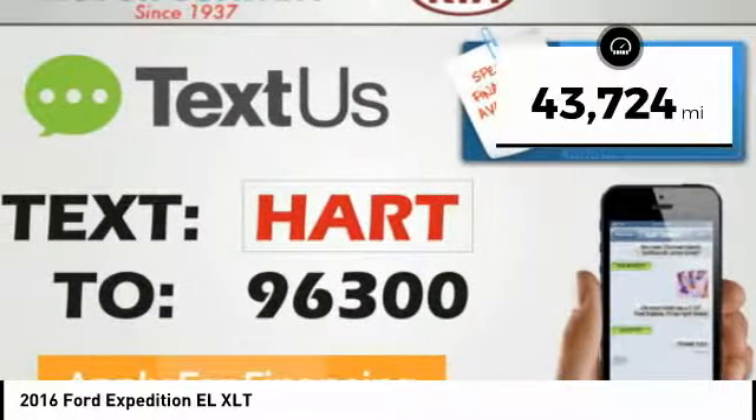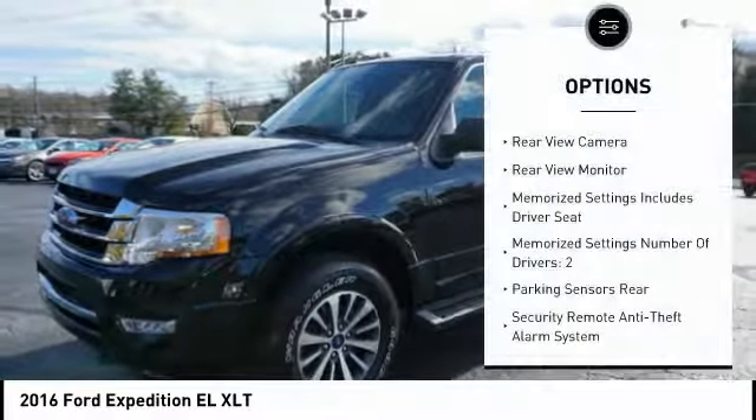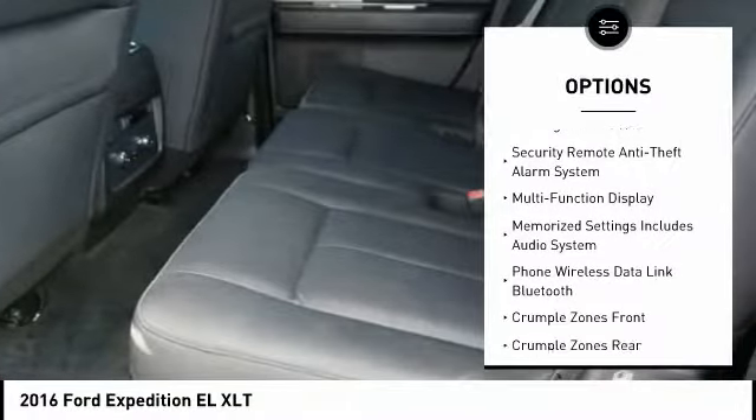This vehicle has less than 45,000 miles. Here are some of this vehicle's great options: anti-lock braking system, steering wheel audio controls, running boards, and backup camera.